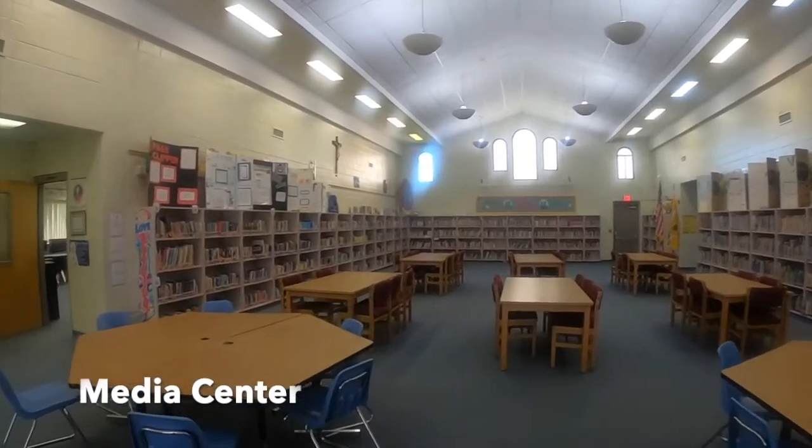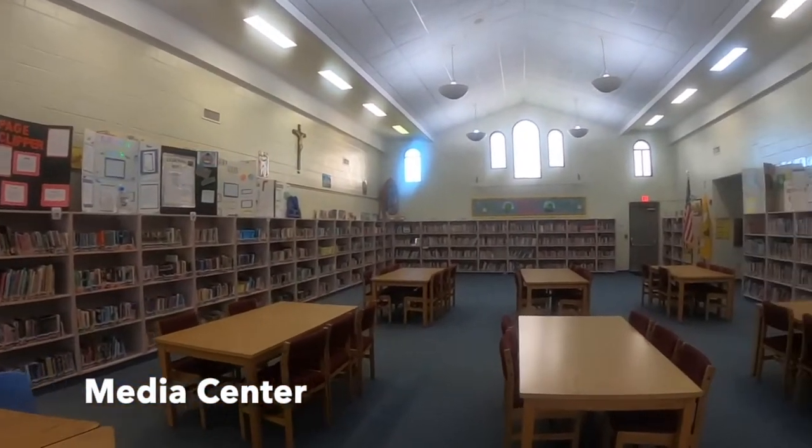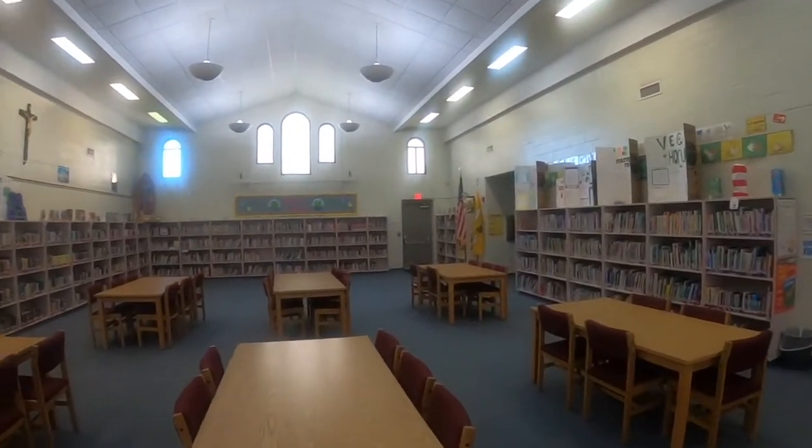Our next building houses the media center and the computer lab. It is also used for morning care and the extended day program.